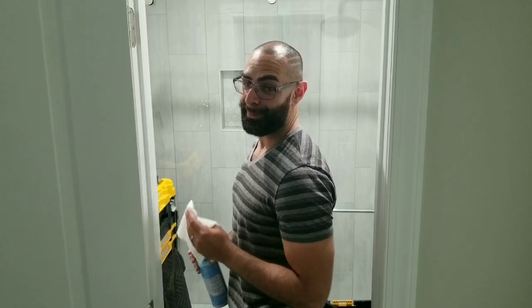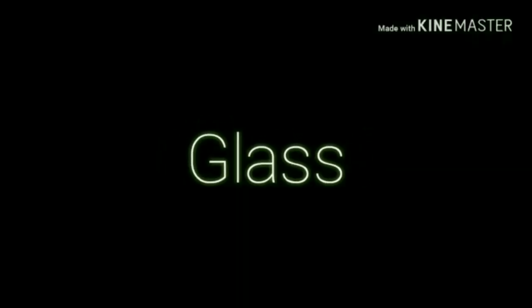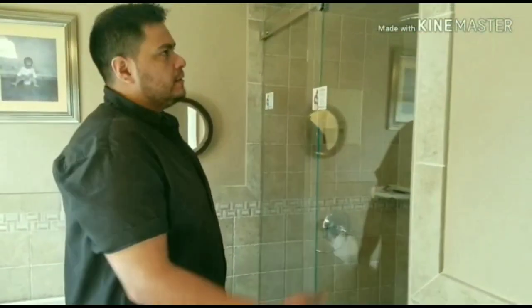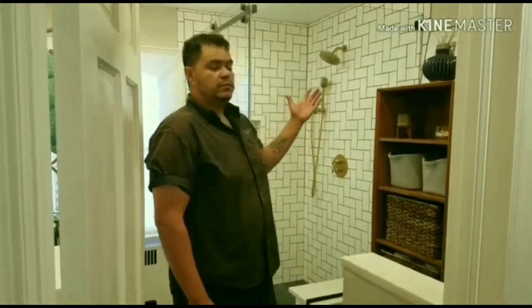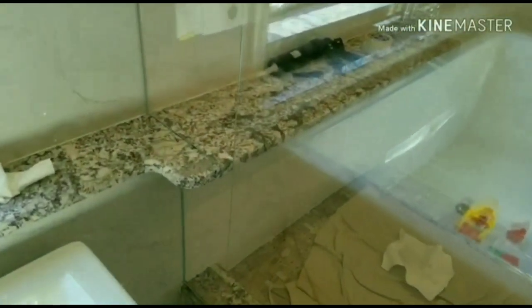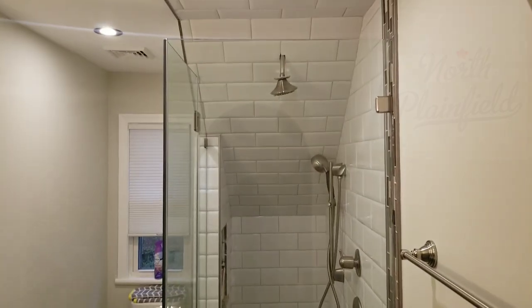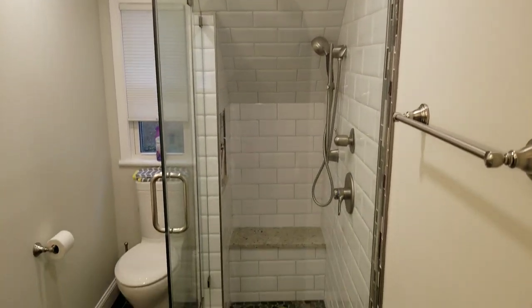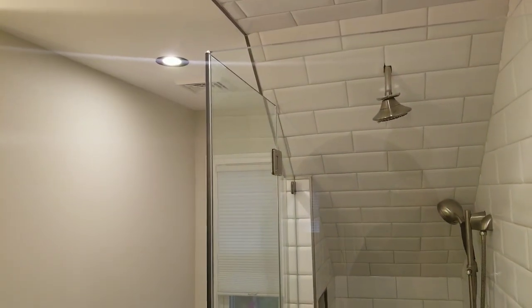So if you want a shower, it has to be exceptional. Hey guys, this is Ben with Exceptional Glass, 888-83GLASS. Today we are in North Plainfield, New Jersey in a master bathroom, just completing a corner enclosure with a sloped angle cut.